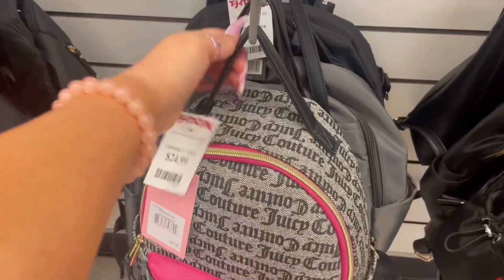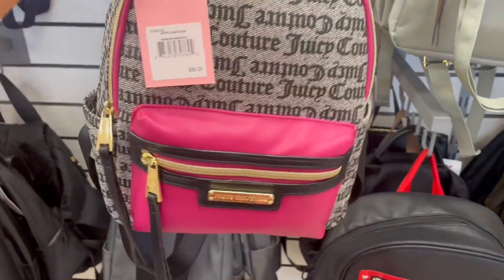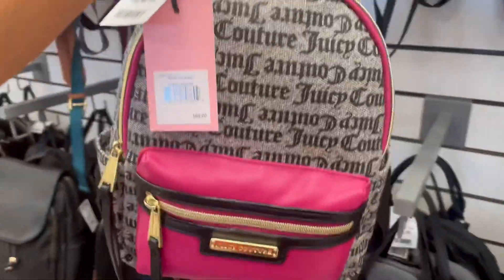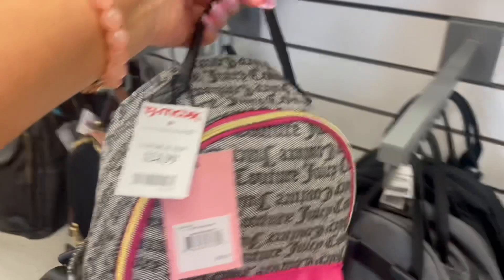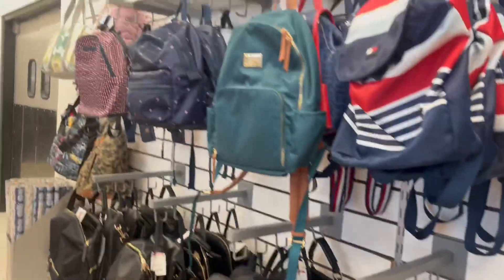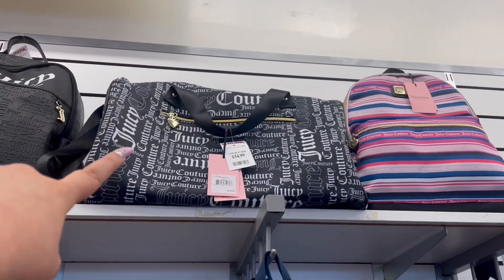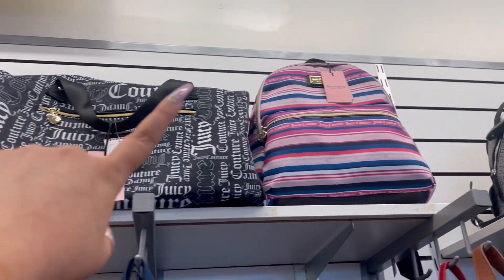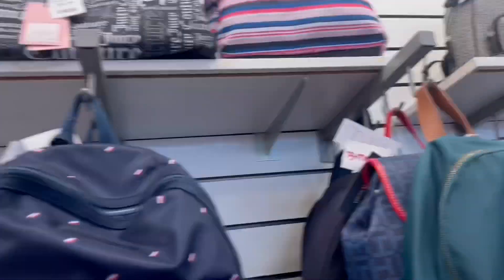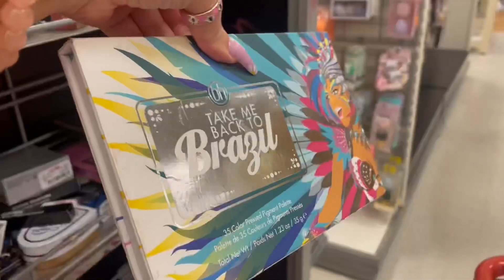I came to look at the backpacks. I've never seen this one before — I personally don't like it. They also have a Juicy Couture duffel bag for $34, and a cute backpack — I like the color on that one.